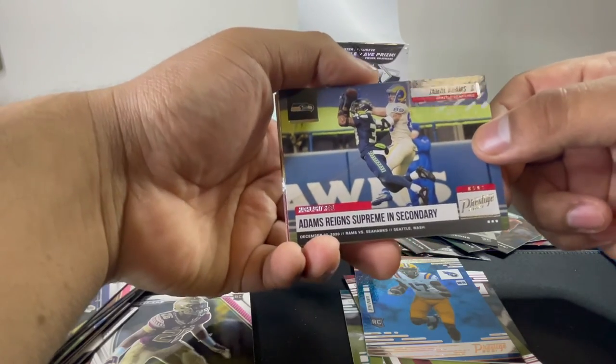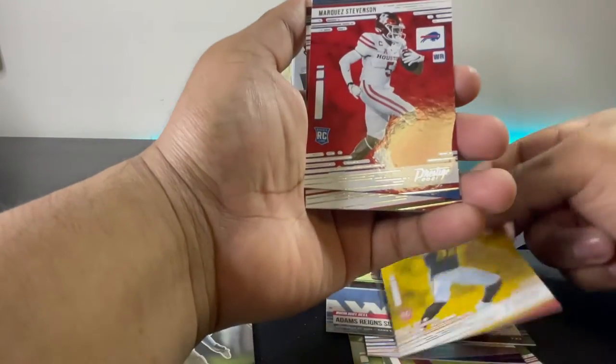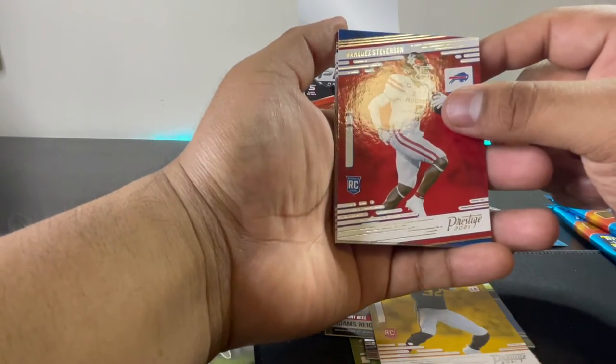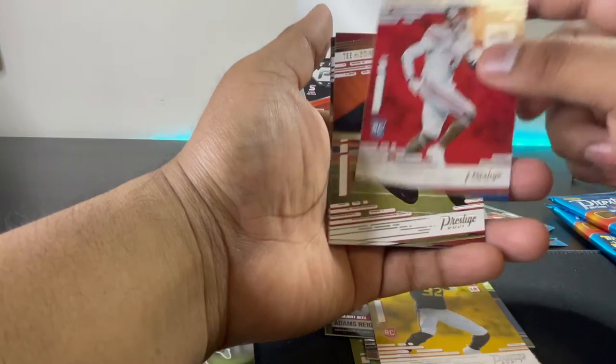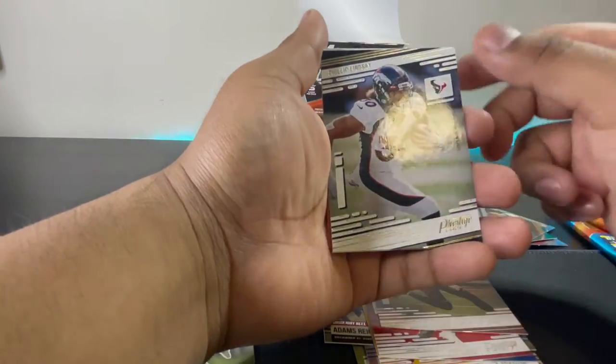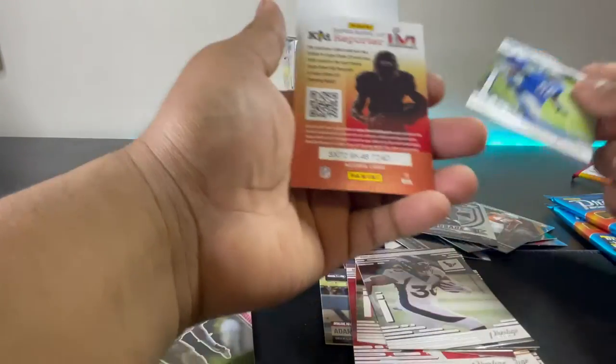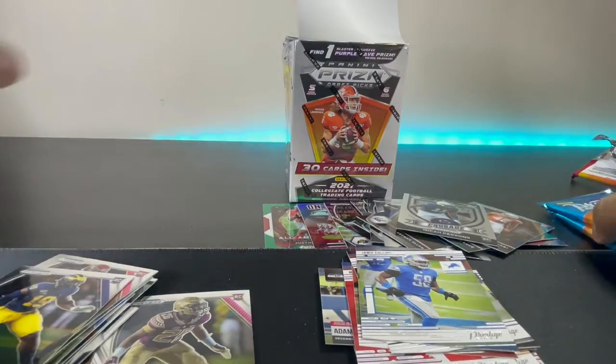Jamal Adams — nice cards. Nick Bolton, Marquez Stevenson, Tee Higgins, Phillip Lindsay, and Jamie Collins. All right guys, not bad, not bad at all.